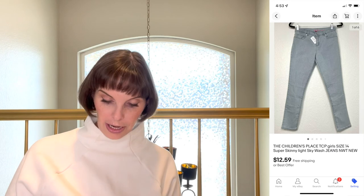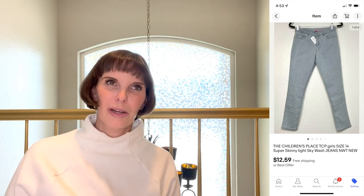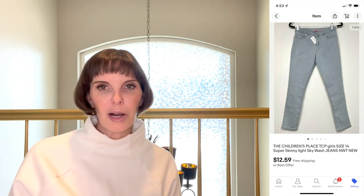Next up was a pair of super skinny jeans by Children's Place — new with tags — from a garage sale. We paid 87 cents, which I think reflects a bulk price averaged out. And if you're enjoying this content, please subscribe — it'll notify you of new uploads and really helps out our channel!